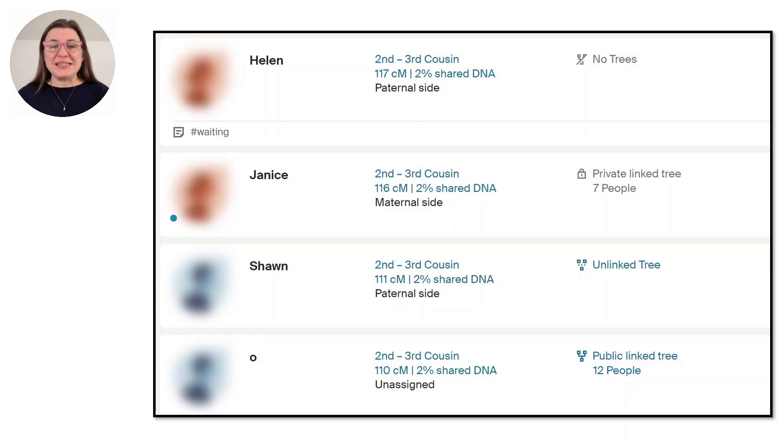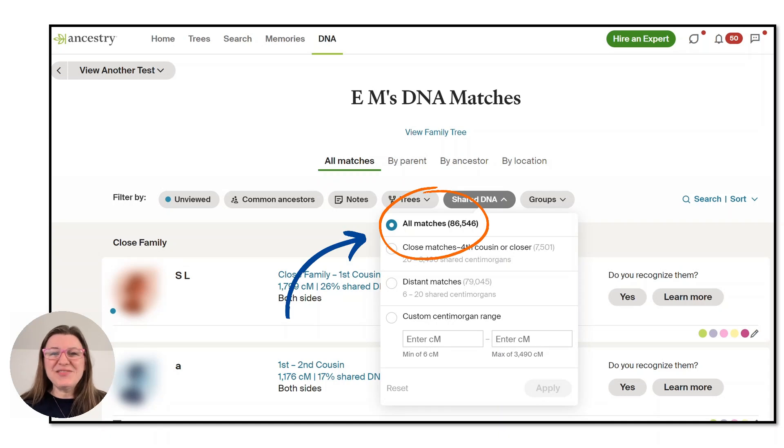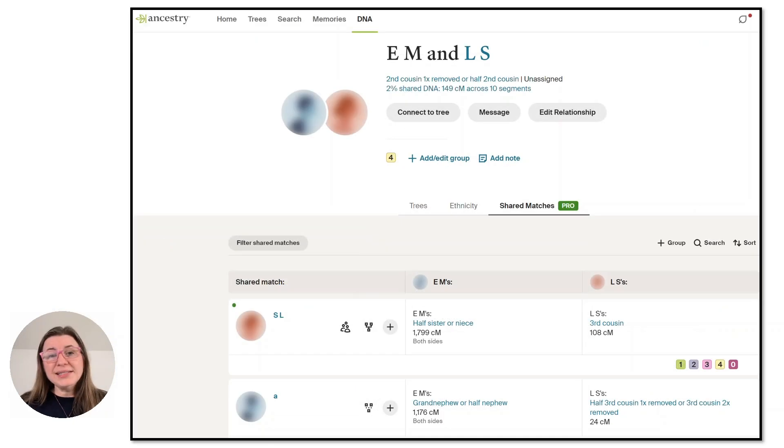If you've ever been frustrated by DNA matches who have no trees, private trees, or very small trees that you just can't figure out, get ready to have your mind blown. This revolutionary tool is taking the guesswork out of identifying your mystery relatives, making it easier than ever to build trees for these matches and unlock the secrets hidden within your DNA. With tens of thousands of DNA matches it can feel overwhelming, but Ancestry has always been at the forefront with the largest number of DNA test takers, the most trees, and great tools. Now by using their Enhanced Shared Matches, your search for unknown relatives just got a lot easier.